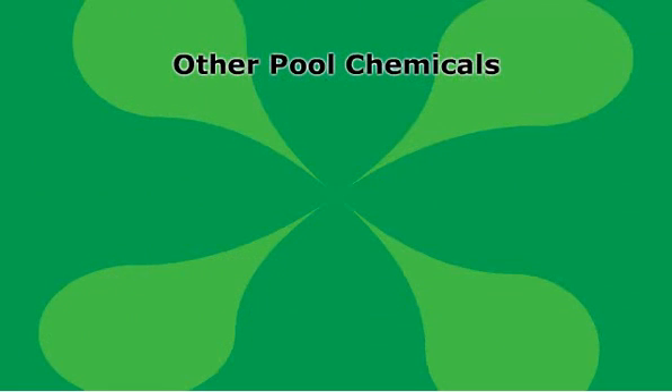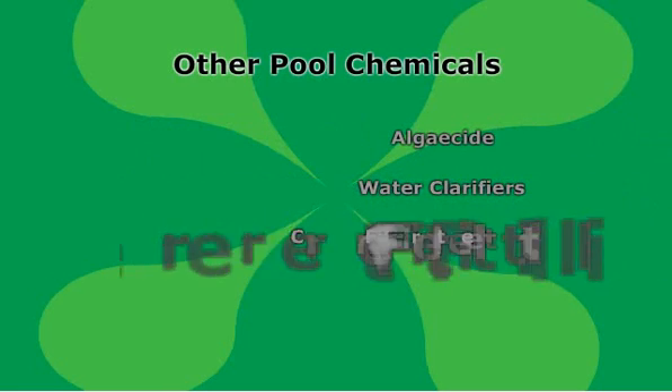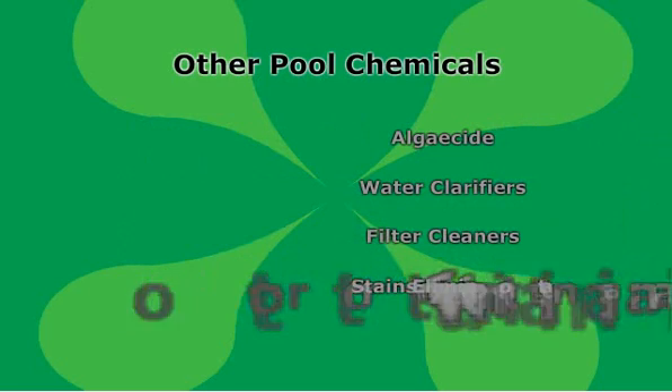The next video in this series will cover other important pool chemical products, including algaicide, water clarifiers, filter cleaners, stain eliminators, and 4-in-1 multi-purpose chlorine tablets.